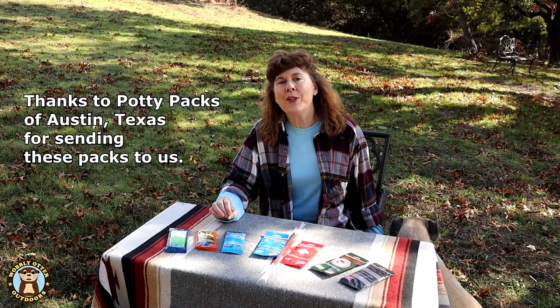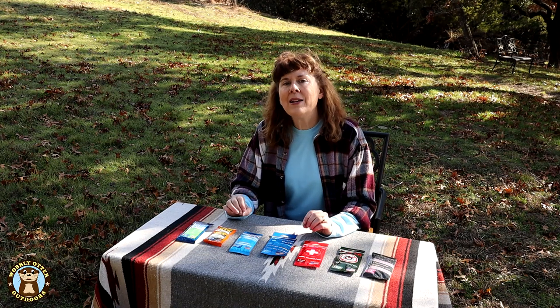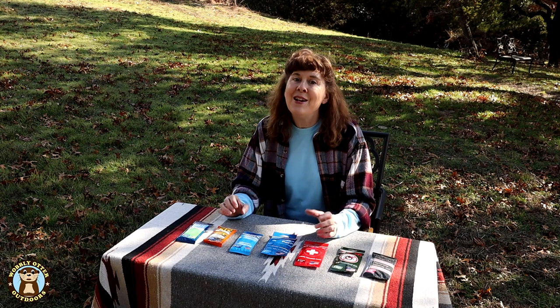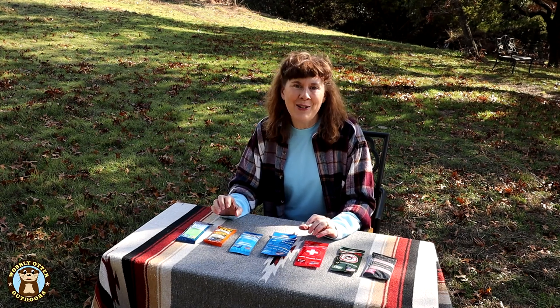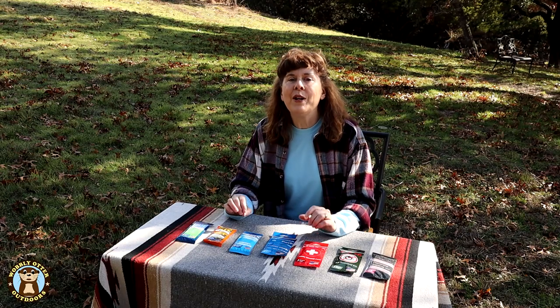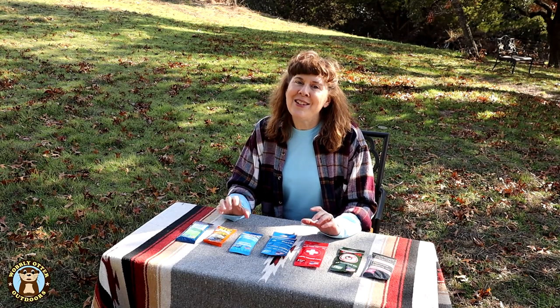All of these items were sent to us free of charge by Potty Packs. The way these packs are put together, each one can fit a specific situation or circumstance. Each pack could easily fit inside a purse, a go bag, a hiking pack, glove box in the car, center console of the car, your car's emergency box, or it could go in a beach bag. Point is, they're easy to take with you.